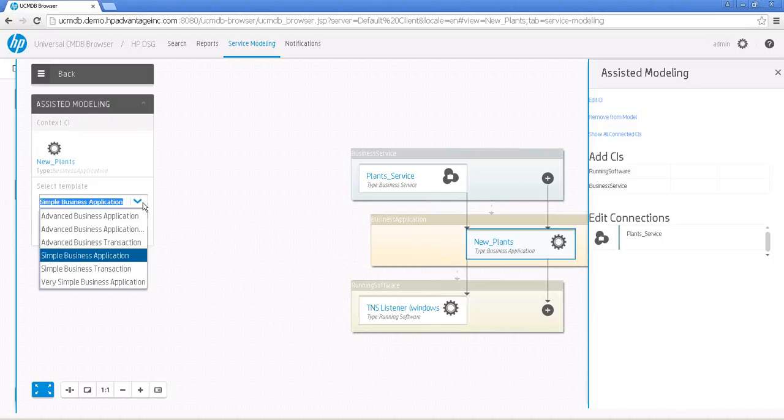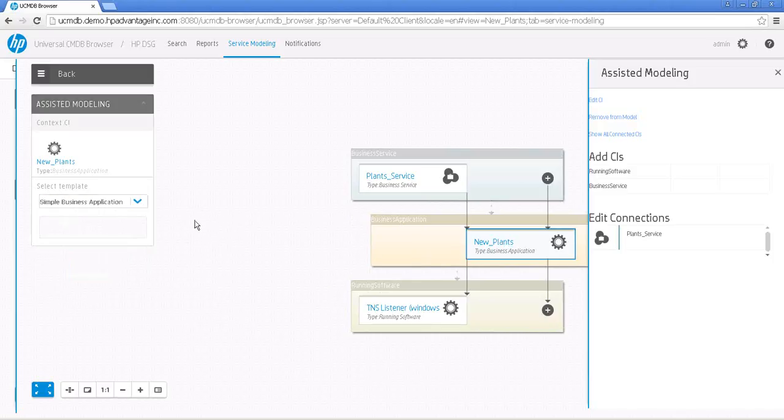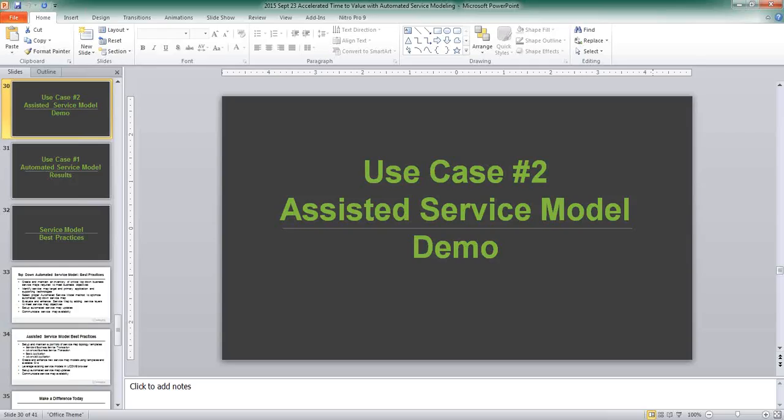Now I'm going to relate my application and select Running Software. I'll click on Existing Running Software — it's going to populate the entire list of all instances of running software. But I can filter it out for the one I'm looking for. In this case, I'll pick up the Oracle Listener Software CI. Once I've selected all the components of my template, I can click the button on the right-hand side and save the model. The topology saved successfully. Now when I'm looking at my business service — Plants Service — as a business service, I would actually see a topology where it is related to the business application which is running software with the TNS Listener. You could use different templates depending on how advanced you want to go with your application topology model.